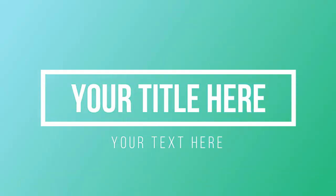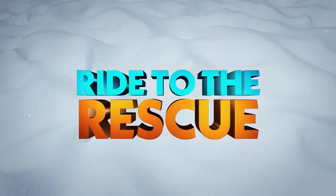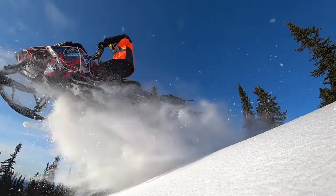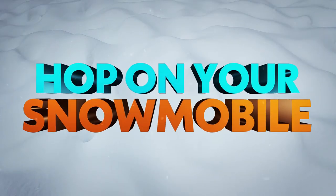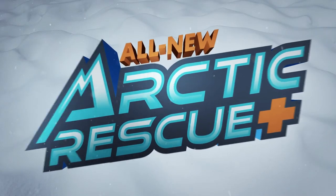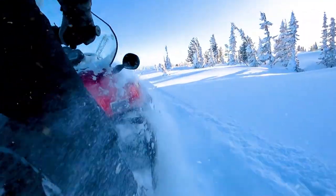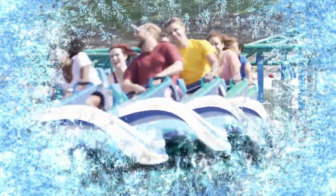Welcome back to the Theme Park Wizard. In today's video I'm going to talk about the announcement of SeaWorld San Diego's brand new roller coaster. Yesterday they had a great media event where they had people tour the construction site of the new coaster called Arctic Rescue. As you can see, it's going to be a straddle coaster — it'll be the longest and fastest shuttle coaster on the West Coast.